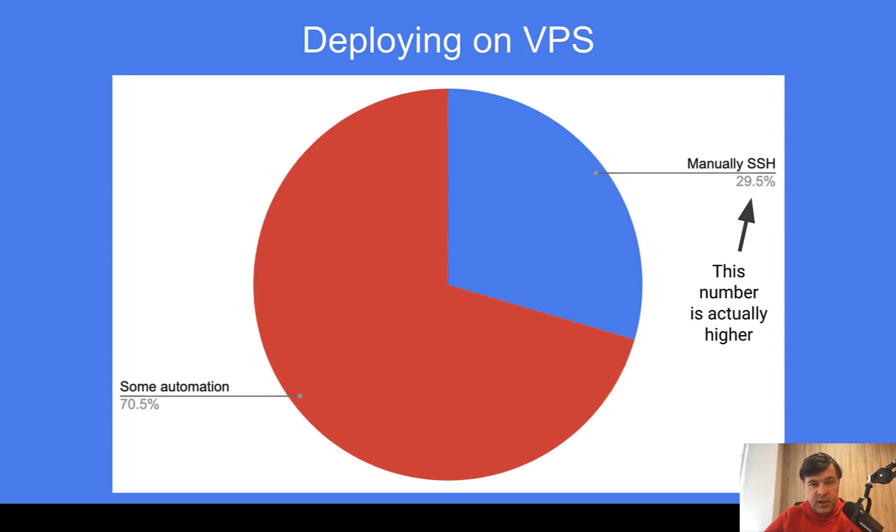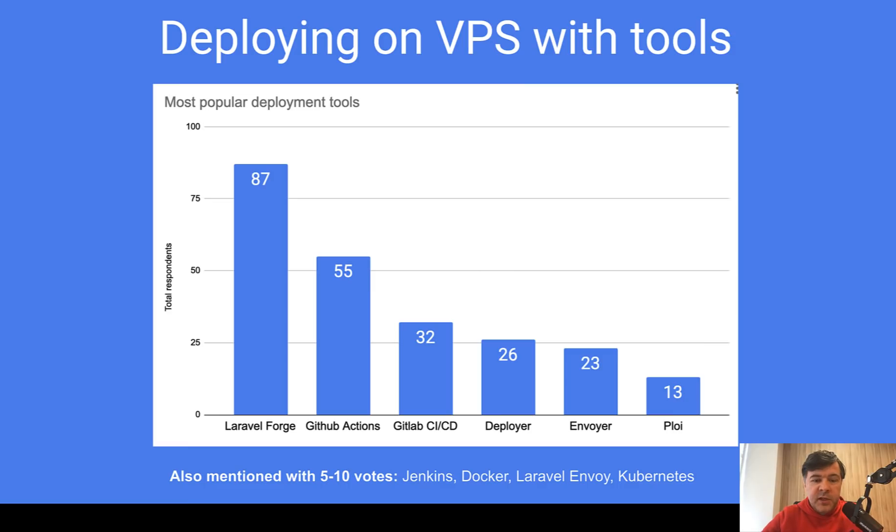Enough about shared hosting. On the VPS side — DigitalOcean, AWS, or others — almost one third, 29% of those who don't use shared hosting, mentioned that they manually SSH into the machine and do a Git pull and other terminal commands. That number is likely even higher, possibly more than 40%. Another mission of this presentation is to help those people who manually Git pull get familiar with tools to help them. Laravel Forge is number one by far. Number two and three are for automation, and the third group — Deployer, Envoyer, and Ploy — is mostly for zero-downtime or more convenient deployment.